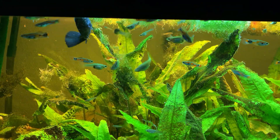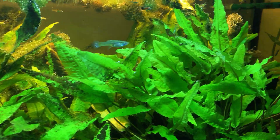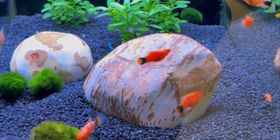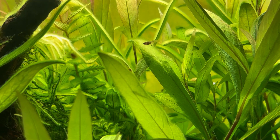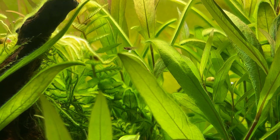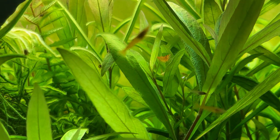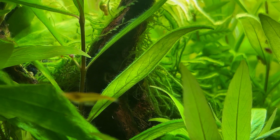It is a member of the family Poeciliidae and, like almost all American members of this family, it's a livebearer, such as mollies, platties, and swordtails. Guppies originate from the northeast of South America but have been introduced to many environments and are now found all over the world. They are highly adaptable and thrive in many different environmental and ecological conditions.